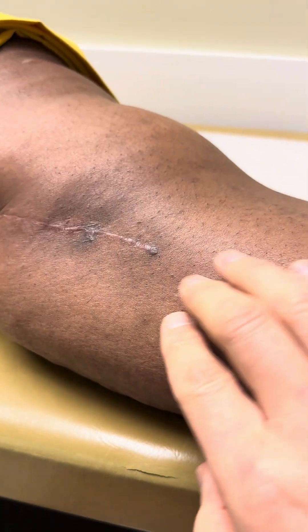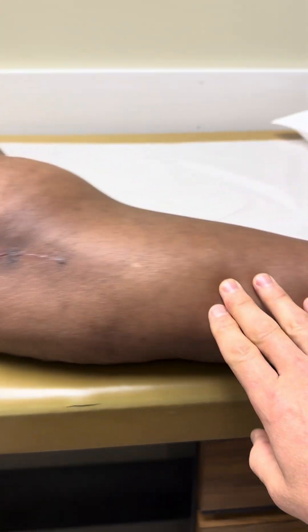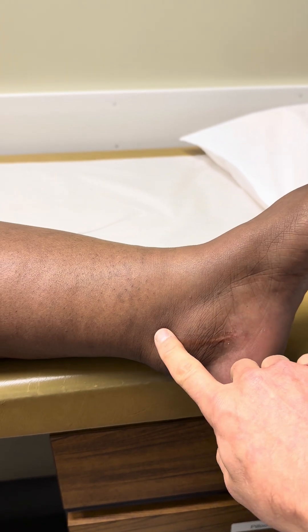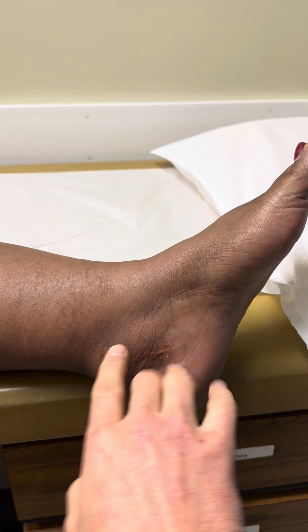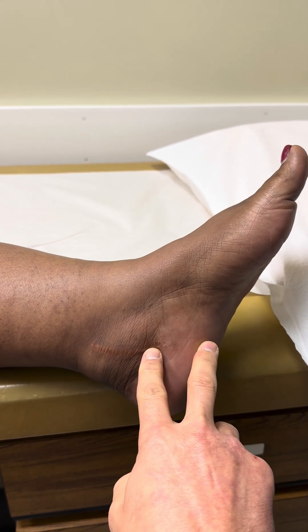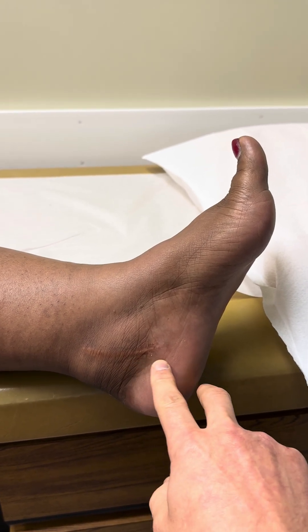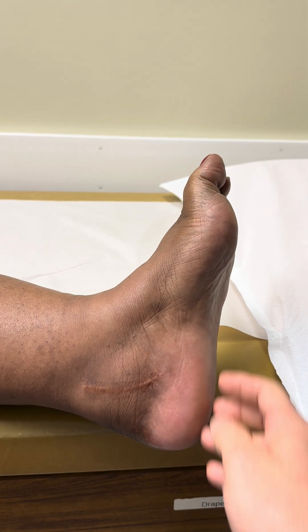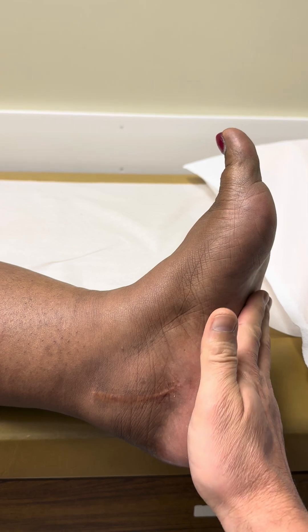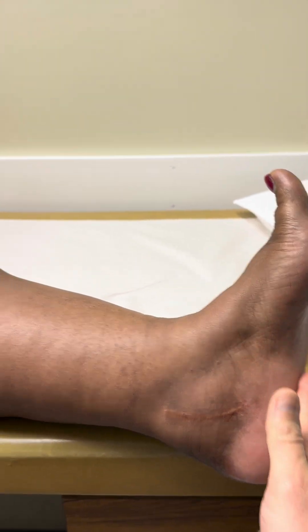We are now approximately six weeks out from a decompression of the proximal tibial nerve in the calf at the soleal sling. She had previously had a decompression of the tibial nerve in the tarsal tunnel, which includes the tibial nerve followed by the medial plantar nerve, the lateral plantar nerve, and the two calcaneal branches — the inferior calcaneal nerve and the medial calcaneal nerve. That was done almost a year ago. After this first tarsal tunnel release, can you tell me what your symptoms were — what improved and what did not improve?